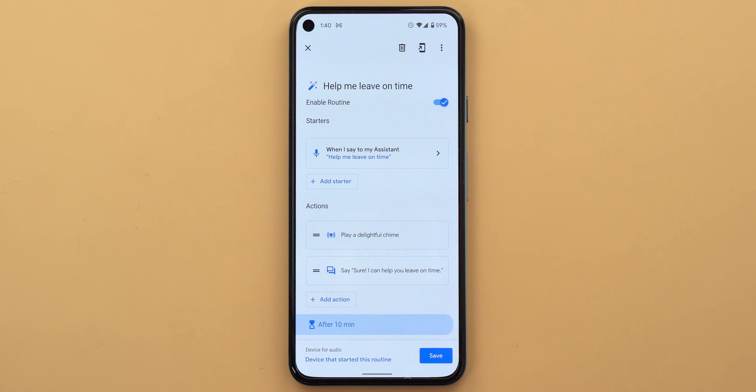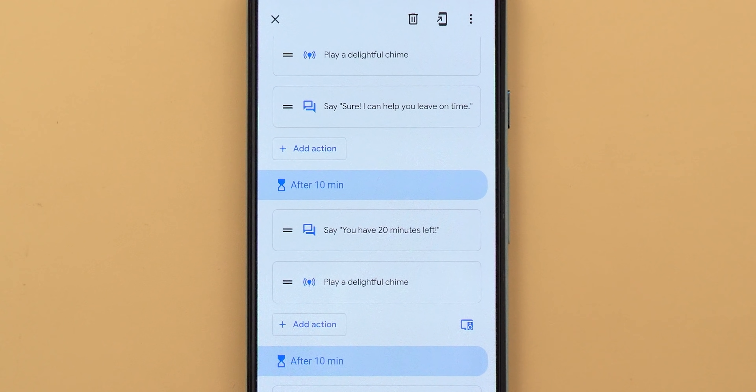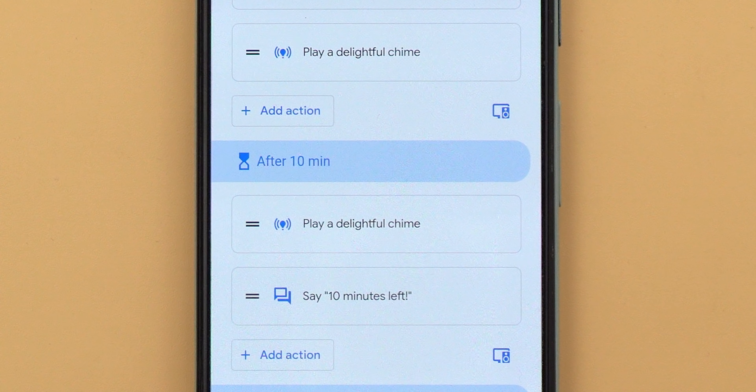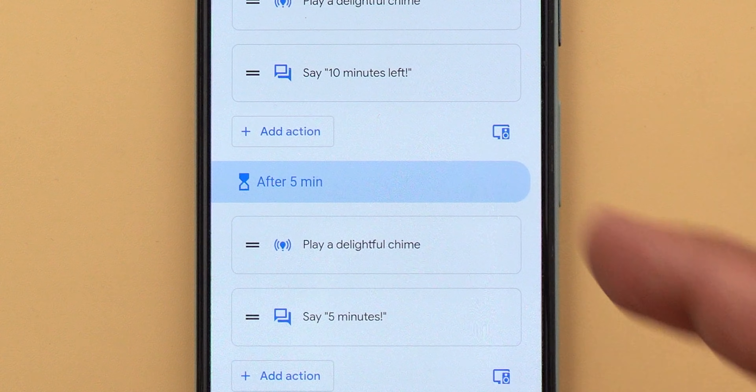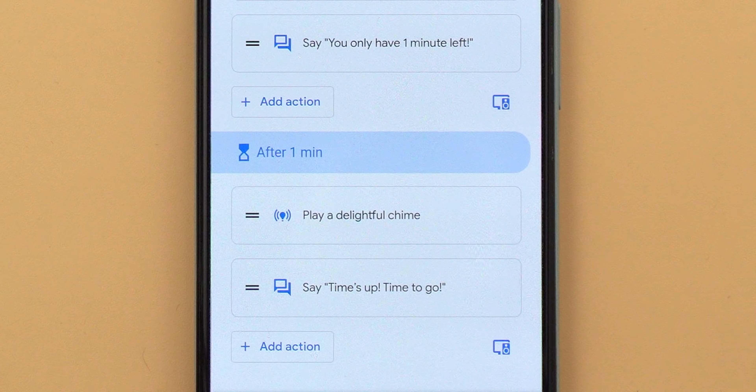In this example, I have a routine triggered by saying 'help me leave on time.' This routine is 30 minutes long. Once triggered, a 10-minute countdown starts, and when time's up it says 'you have 20 minutes left.' After another 10 minutes, I get a reminder saying I only have 10 minutes left. Then after another 5 minutes, a third reminder — and so on until it's time to leave.